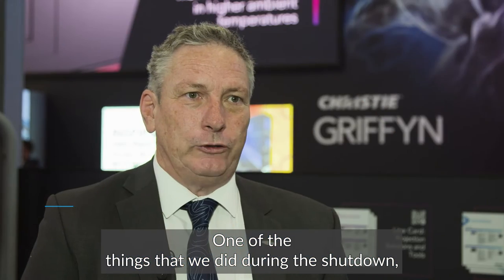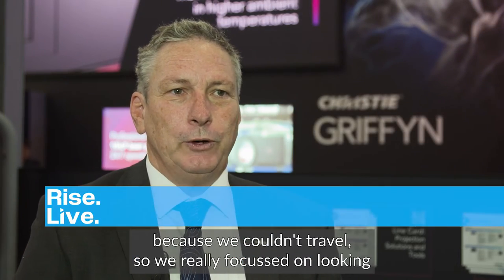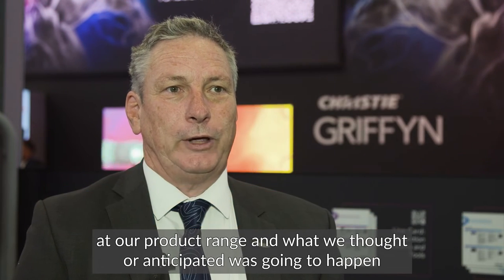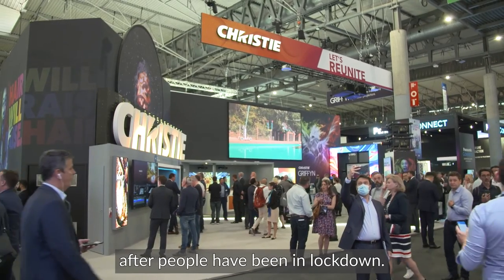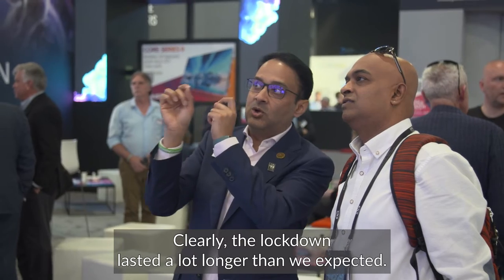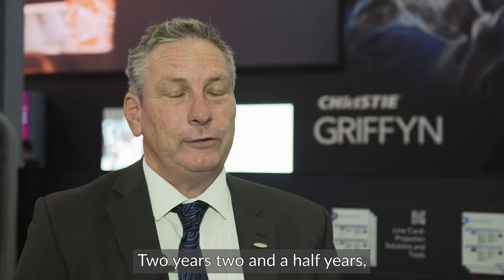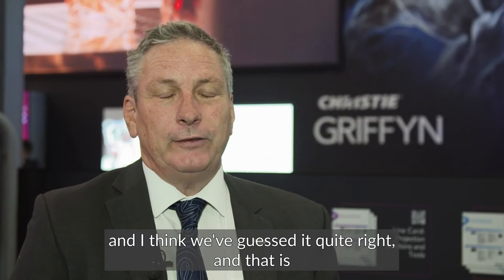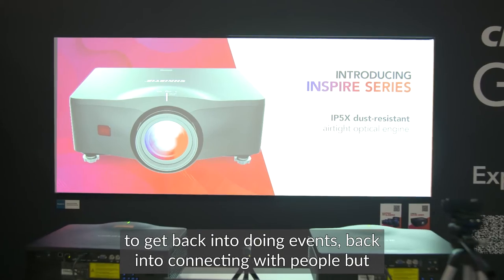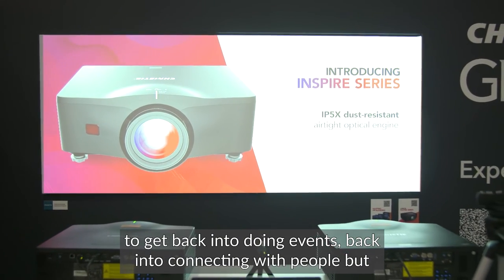One of the things we did during the shutdown — because we couldn't travel — is we really focused on looking at our product range and what we anticipated was going to happen after people came out of lockdown. The lockdown lasted a lot longer than we expected, two, two and a half years. We guessed it quite right: people are going to come out hungry to get back into doing events and connecting with people.